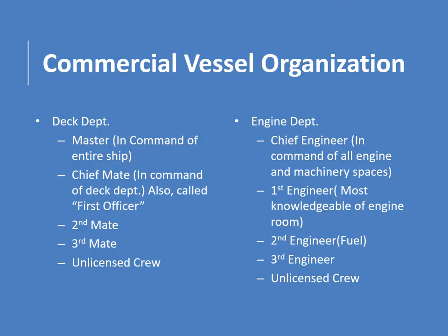Commercial ships: the organization of a ship based on personnel. There's the deck department and the engine department. The master in the deck department is in overall command of the ship. The chief mate, also called the first officer, is in command of operations. Then there's the second mate, third mate, and unlicensed crew. In the engine department, the chief engineer commands all engine and machinery spaces. The first engineer is your go-to person for valve and systems questions. The second engineer is usually in charge of fuel, and there's also unlicensed crew.